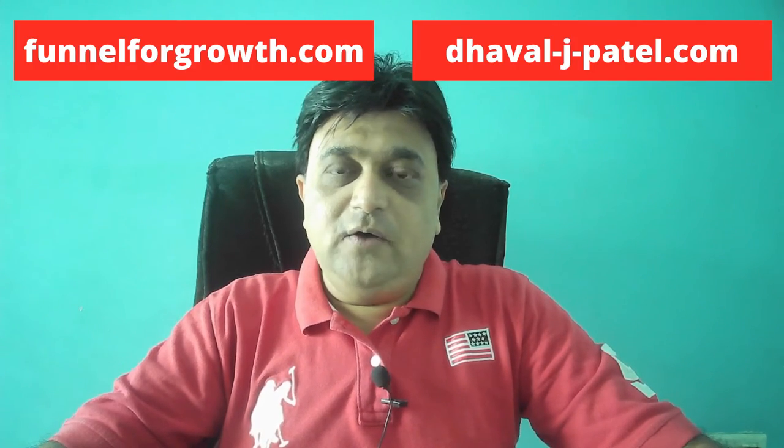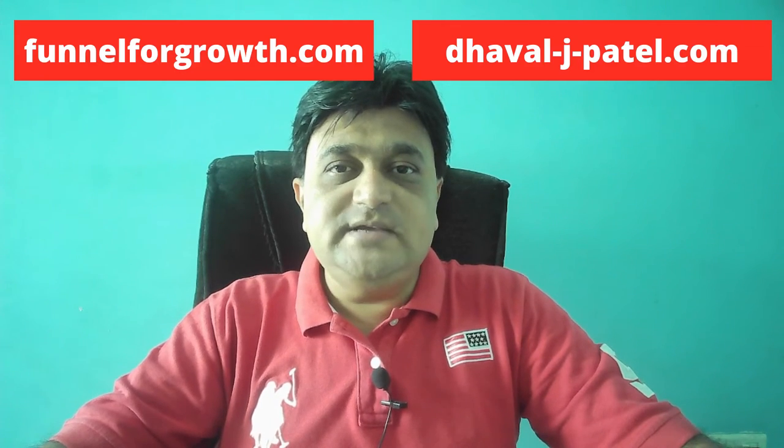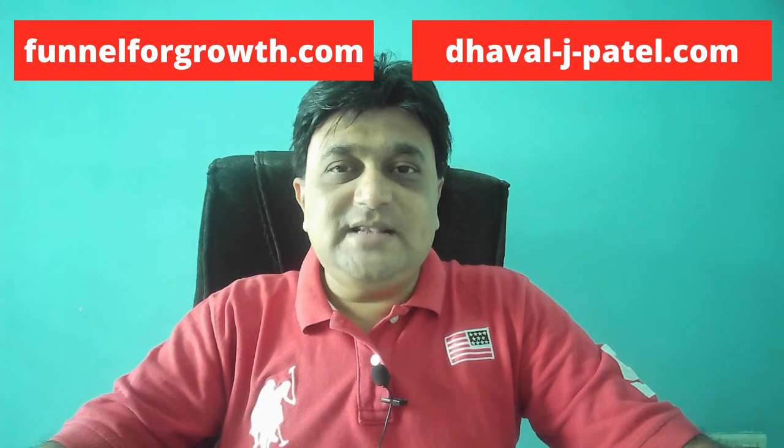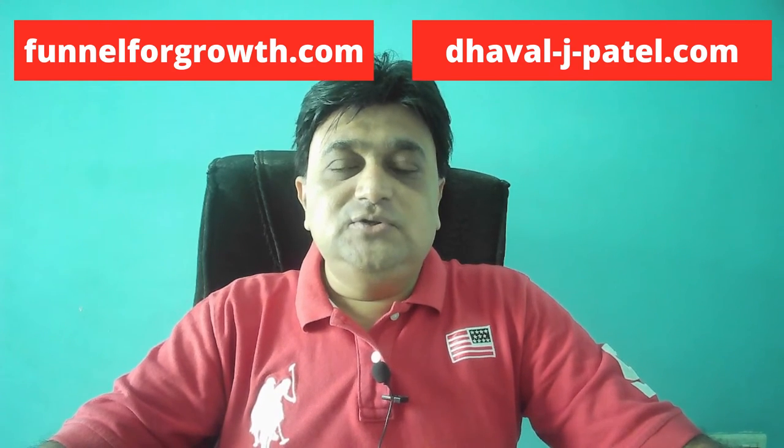Hi friends, I am Dhaval, founder and owner of Funnel4growth.com and Dhavaljpadal.com. If you are new to this channel, please like, share and subscribe to my channel so you will get this kind of valuable videos in the future.